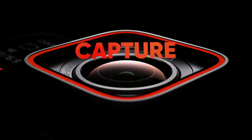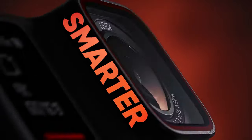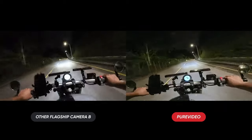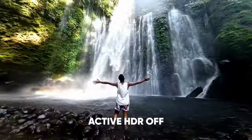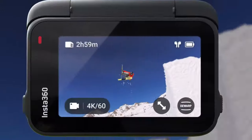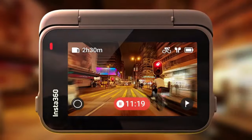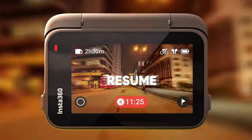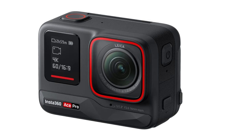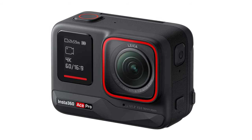Despite its remarkable features, the Ace Pro comes with a relatively higher price tag, and its weight might be a consideration for those seeking the lightest action camera. In terms of image and video quality, the Ace Pro excels in low-light performance with minimal noise. The HDR technology handles highlights well, although there's room for improvement in video mode. Overall, the Insta360 Ace Pro is a powerhouse offering cutting-edge features, and poses a serious challenge to GoPro and DJI.